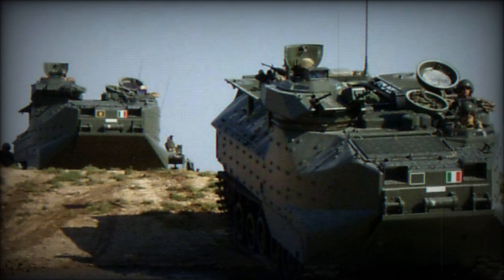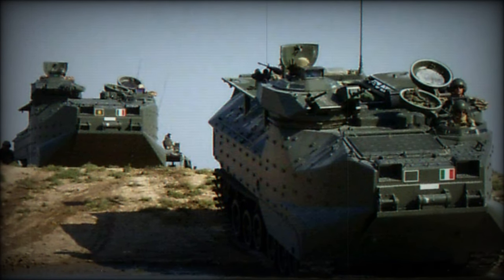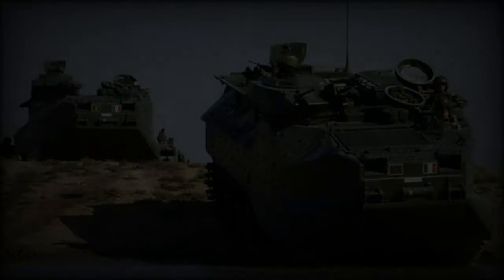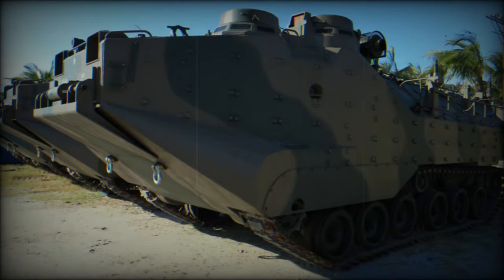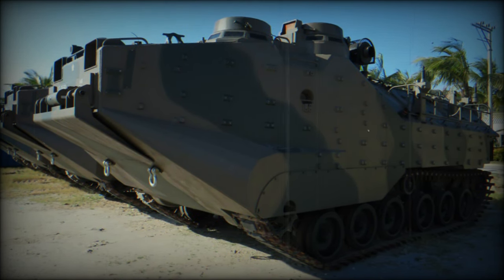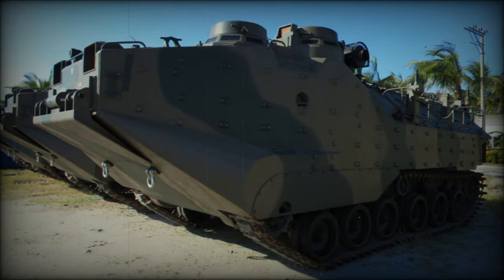This revamped vehicle boasts enhanced protection with the addition of a ceramic armor kit atop its aluminum armor hull, purportedly providing defense against anti-tank rockets. The interior is fortified with SPAL liner, and troops now sit on mine-protected seats. Plans indicate that these refurbished and upgraded OV-7s will remain operational until 2035.